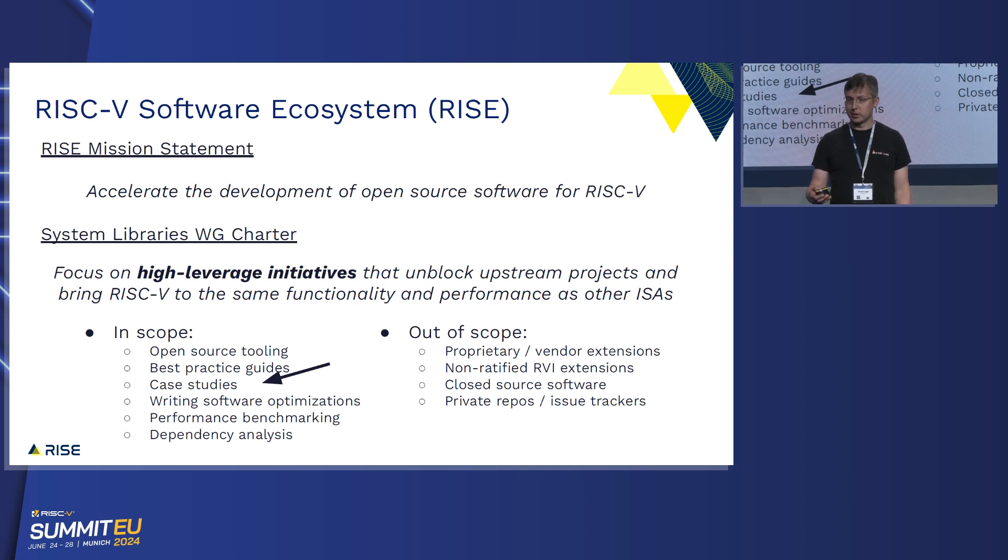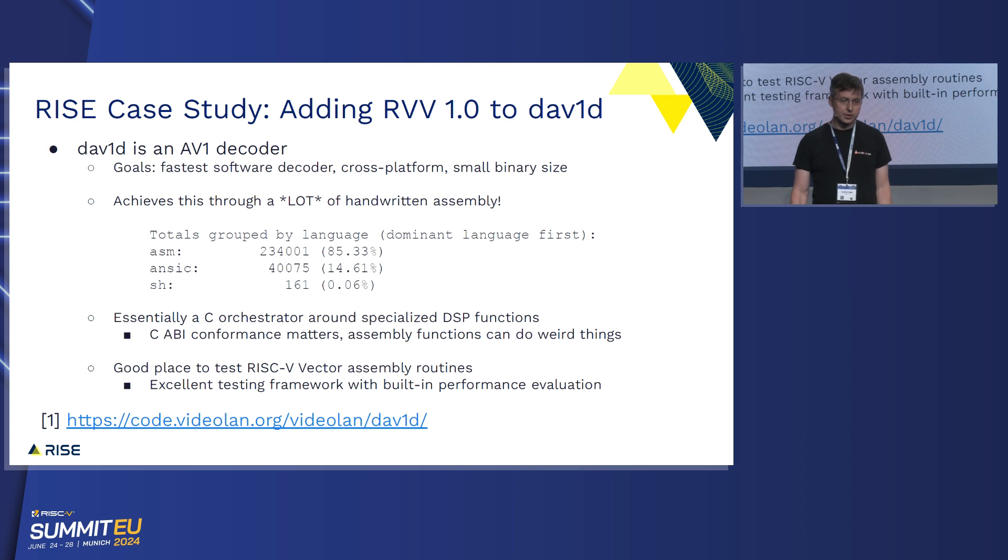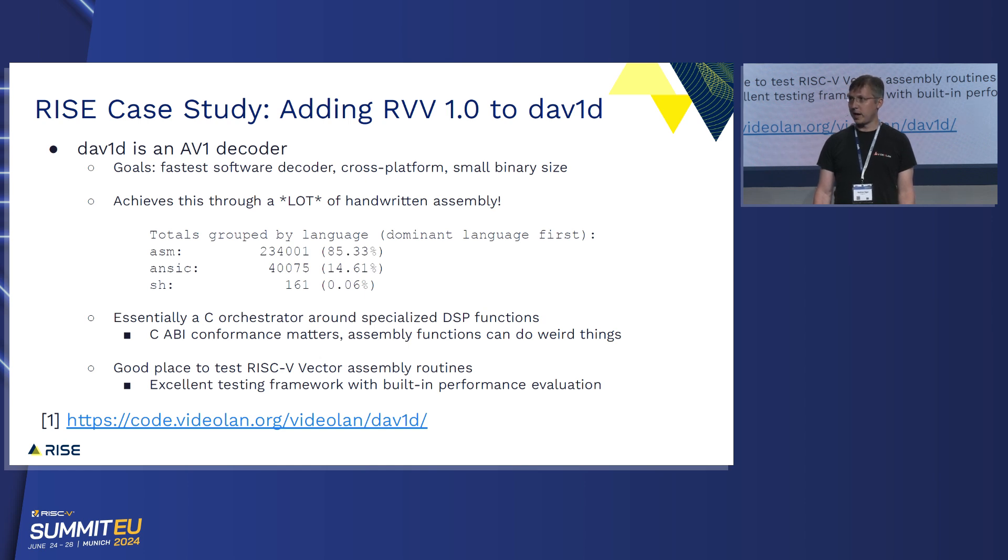Today I'm going to talk about a case study that we did within the System Libraries Working Group. The idea was: if we're going to ask upstream projects to adopt this new ISA and add optimizations to their project, we really want to know what that means — what are we asking them to do? So we did a case study within RISE to add RVV 1.0 optimizations to an existing project. In this case, we looked at the DAV1D AV1 decoder. This project's interesting — it's got goals of being the fastest possible software decoder, needs to be cross-platform with a very small binary size, and does this through a whole lot of handwritten assembly. These are the stats from sloc count: it's got 234,000 lines of handwritten assembly and only 40,000 lines of C code. It's basically a C orchestrator around DSP functions, and it's a great place to test our RISC-V optimizations because it's got an excellent testing framework.